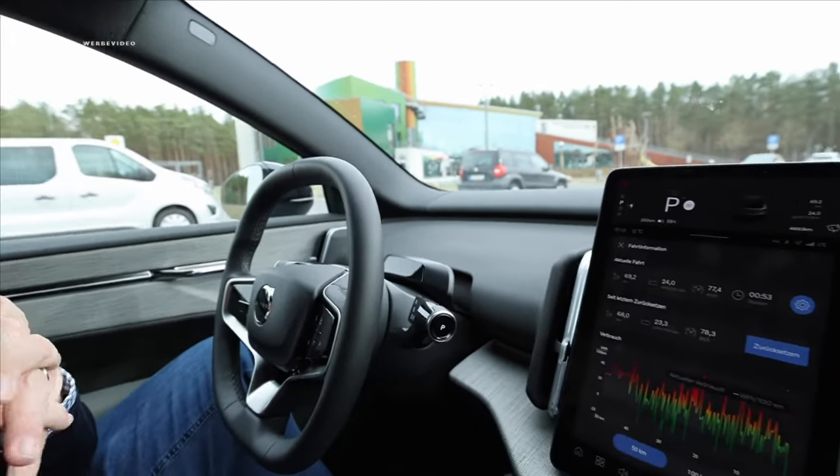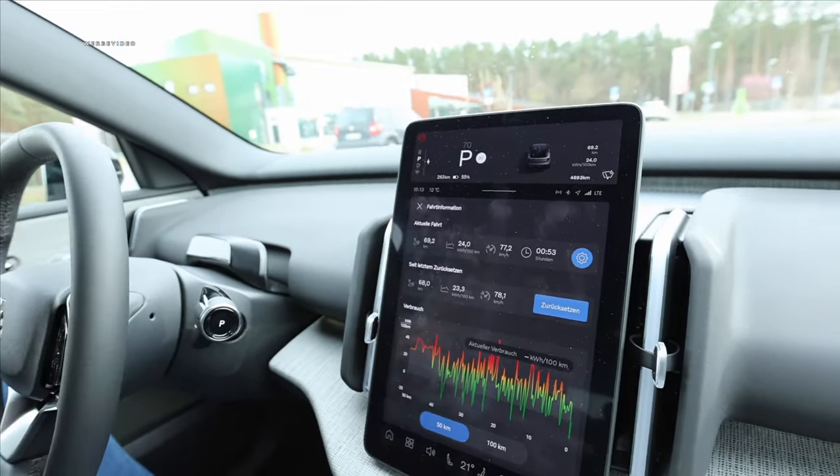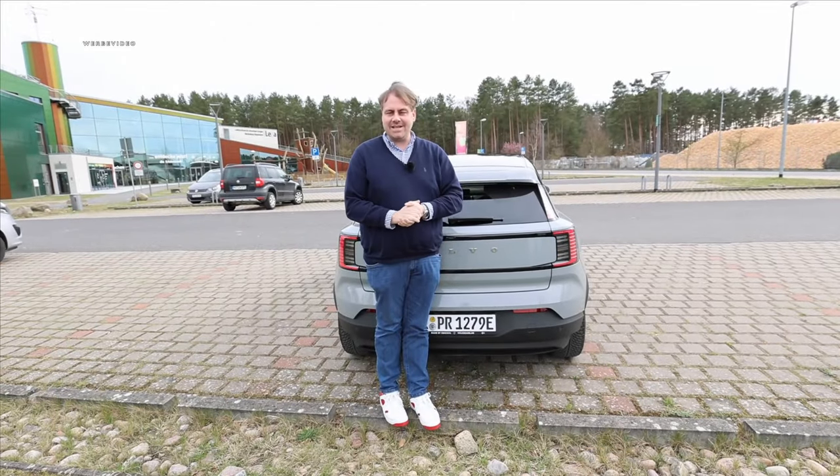The only thing that bothers me is the minimalist interior — you control everything from the center screen, including mirrors and window controls. Whether you'll enjoy that in the long run is a matter of taste. The car starts at 37,000 euros gross with the standard battery, but can be leased for as low as 259 euros per month. On the same platform or in the competitive environment, you also have the Smart #1, #3, Secret X, MG4, and VW ID.3. We're eager to hear your thoughts in the comments — what's your top pick?